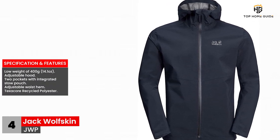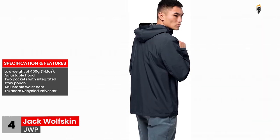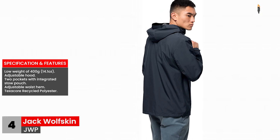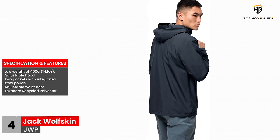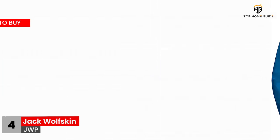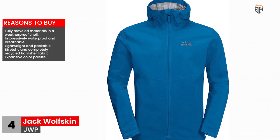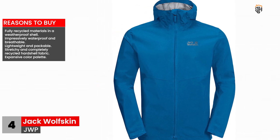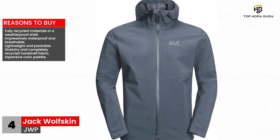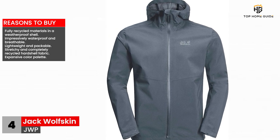Specifications and features: low weight of 400 grams (14.1 ounces), adjustable hood, two pockets with integrated stow pouch, adjustable waist hem, Texacore recycled polyester. Reasons to buy: fully recycled materials in a weatherproof shell, impressively waterproof and breathable, lightweight and packable, stretchy and completely recycled hard shell fabric, and an expansive color palette.